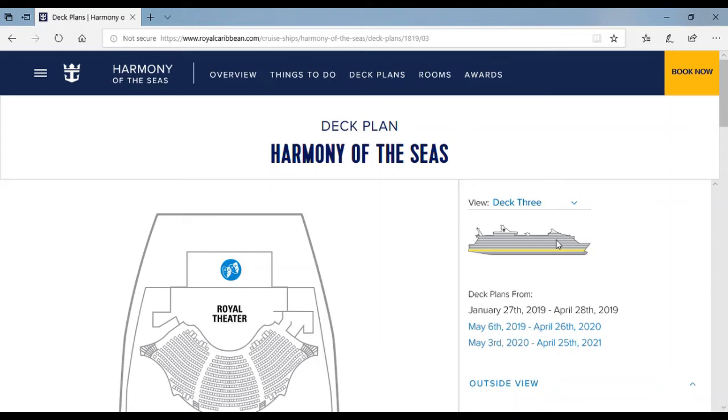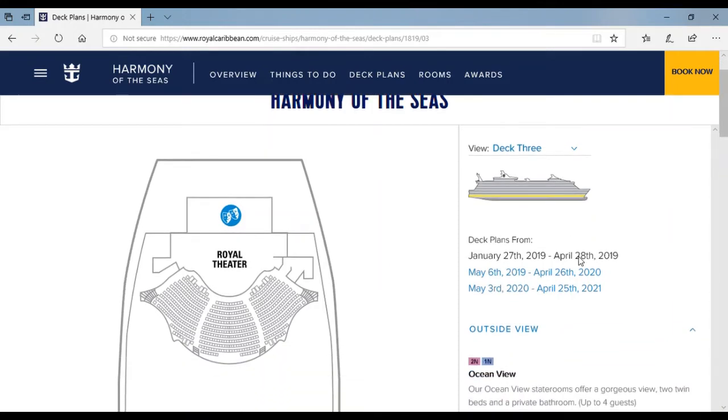Hi, this is Happy Cruising and I'll show you the definition of Harmony of the Seas. There are 18 decks on Harmony of the Seas, but deck 2 and deck 1 are for interiors where all the employees of Royal Caribbean stay. On the first floor is just a clinic and where you go to board off the ship.